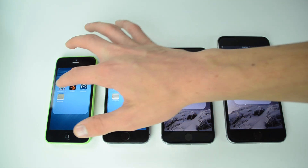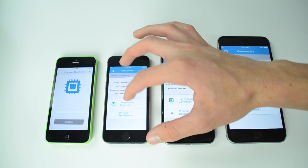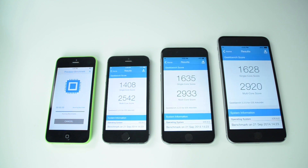All the way on the left is the iPhone 5c, to the right of that is the iPhone 5s, then the iPhone 6, and the iPhone 6 Plus all the way on the right. The iPhone 5c has an Apple A6 processor, the 5s has an Apple A7 processor, and the 6 and 6 Plus both have Apple A8 processors. All are clocked at about 1.3 GHz and all have 1 GB of RAM.